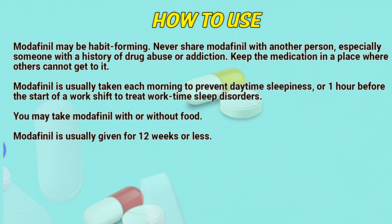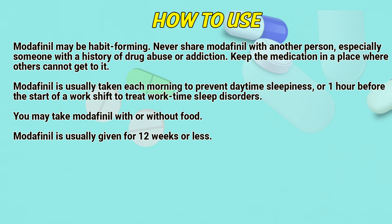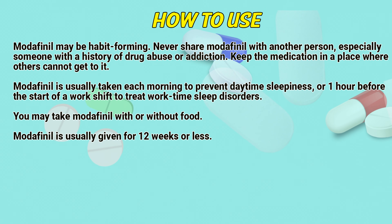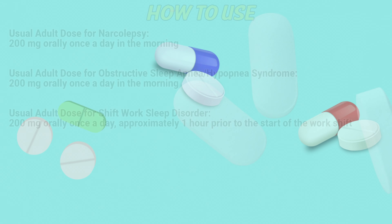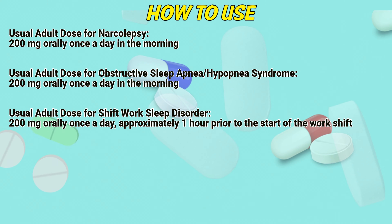How to use: Modafinil may be habit forming. Never share Modafinil with another person, especially someone with a history of drug abuse or addiction. Keep the medication in a place where others cannot get to it. Modafinil is usually taken each morning to prevent daytime sleepiness, or one hour before the start of a work shift to treat shift work sleep disorders. You may take Modafinil with or without food. Modafinil is usually given for 12 weeks or less.